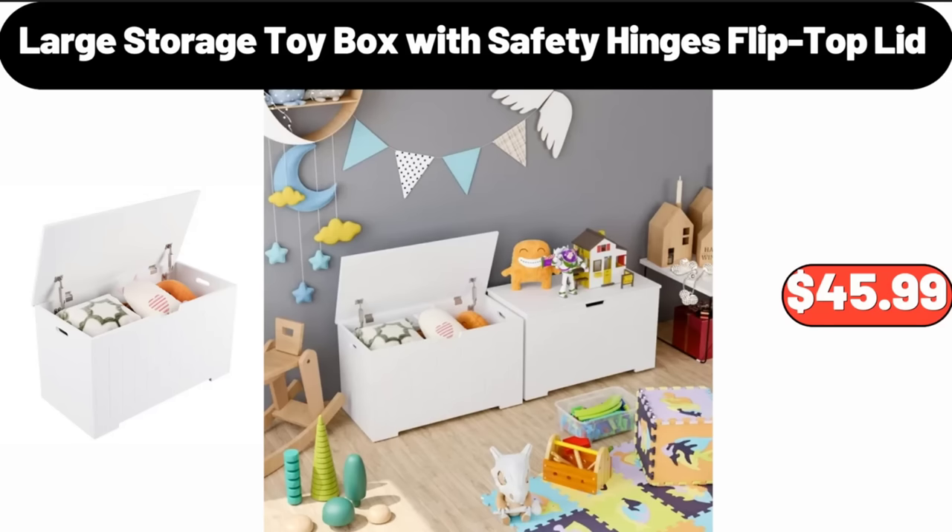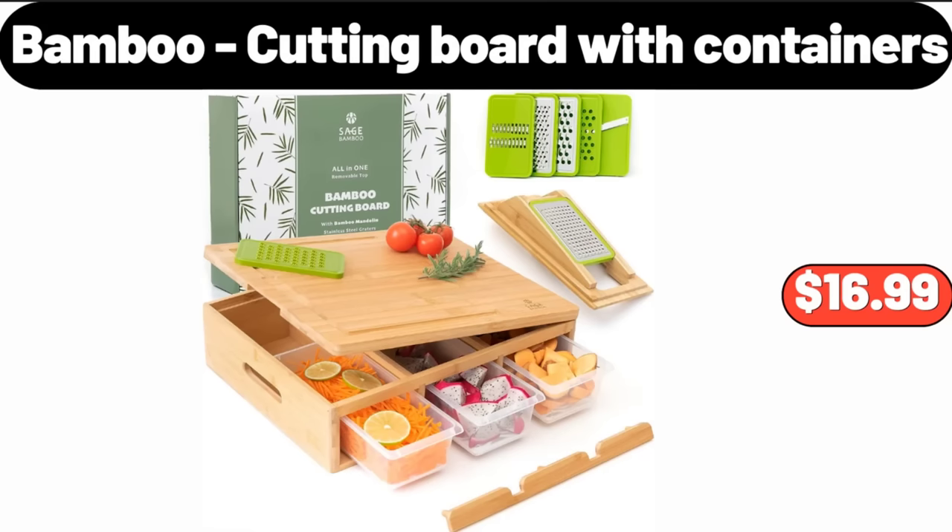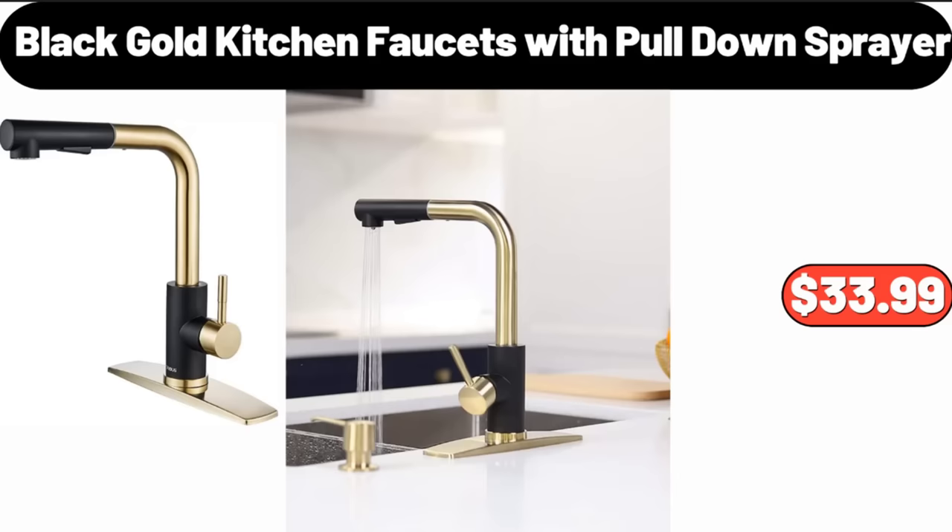Large Storage Toy Box with Safety Hinges Flip Top Lid, $45.99. Bamboo Cutting Board with Containers, $16.99. Black Gold Kitchen Faucets with Pull-Down Sprayer, $33.99.